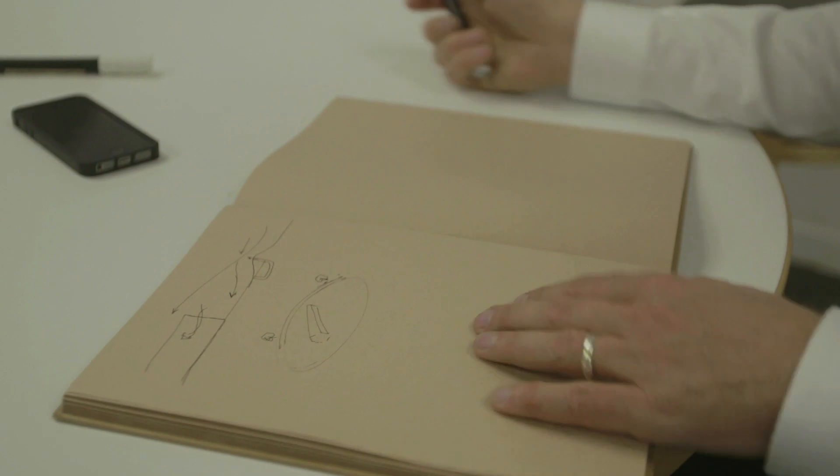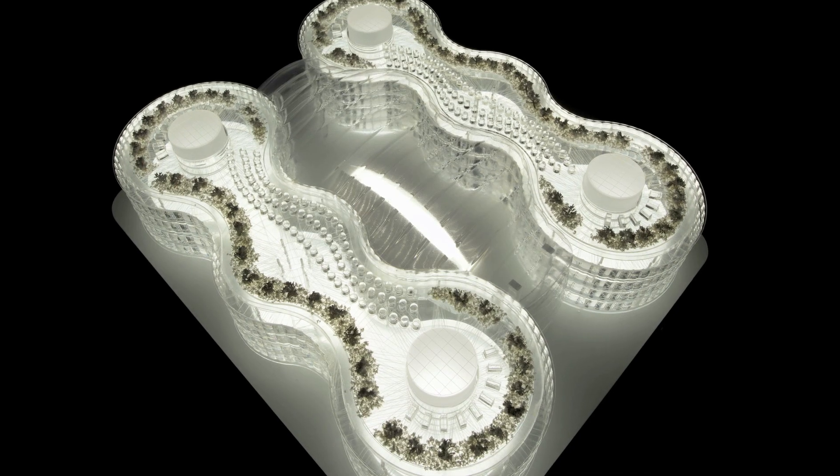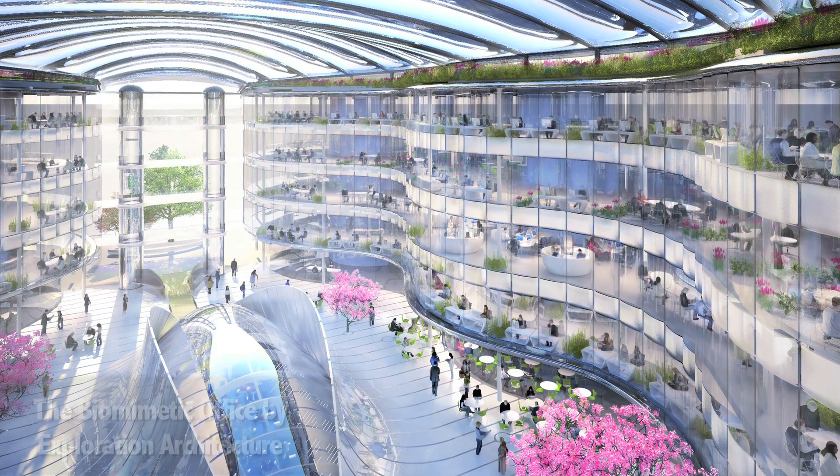There's a huge range of possibilities, and we discovered this really when we were working on our recent project called the biomimetic office. Quite apart from some of the very clear functional challenges, there were examples of biomimicry that helped us address some of the behavioural ways in which people live in buildings. For instance, there's a concept called Dunbar's number. Robin Dunbar is a primatologist who studied optimum group sizes in primates, and it seems the same rules apply to clusters of humans. So each of the floor plates in this office building was designed to accommodate roughly Dunbar's number — an optimum number of people for a really well-functioning business.